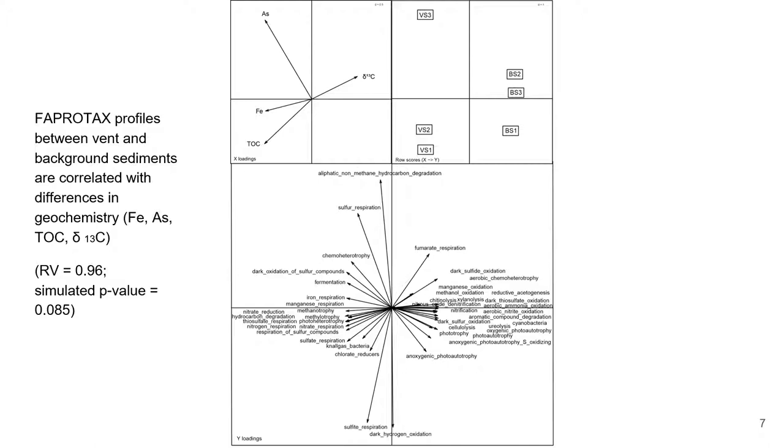This is a diagram produced using co-inertia analysis that fits two ordination plots together to measure correlation between two variables. What we essentially see is that the clustering from the functional profiles fits well with clustering from geochemical data.